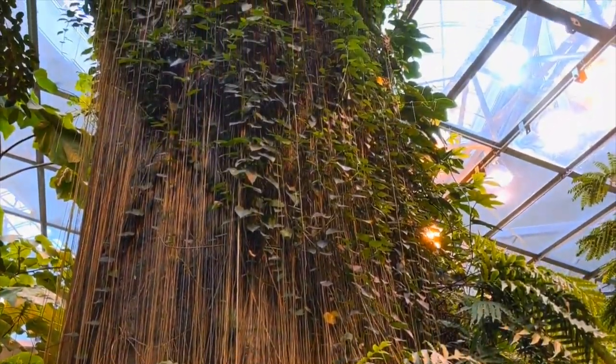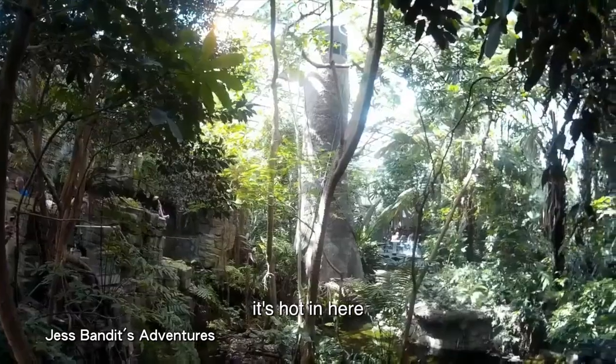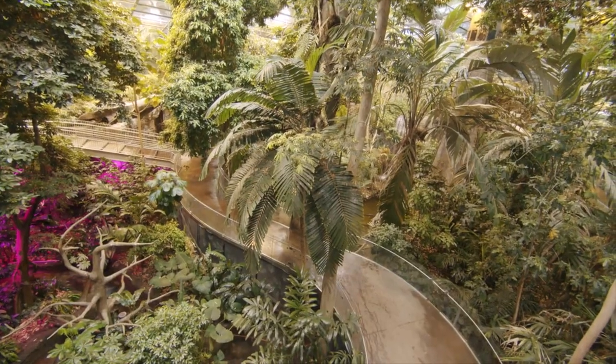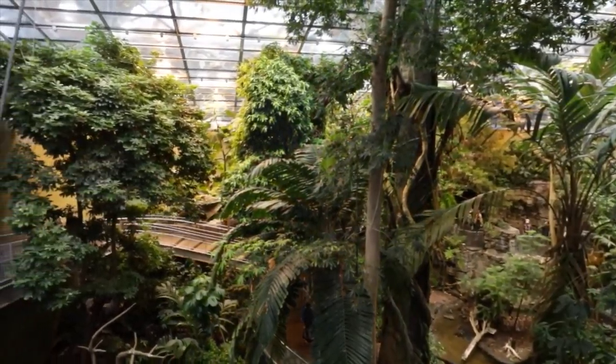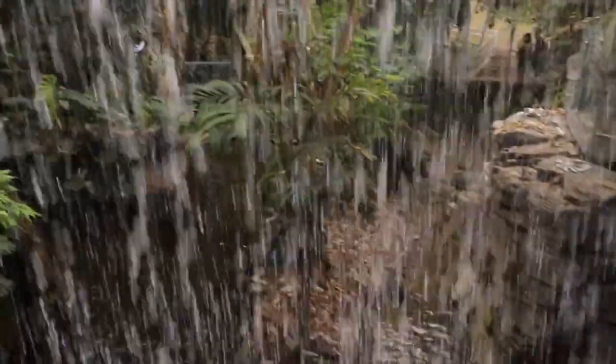It looks like a rainforest in here. They actually make it feel like a real rainforest — I'm sweating right now. It's hot in here, but very beautiful. It feels like I'm in Costa Rica. This is literally like you're in the tropics right now. It's so humid in here, I can feel it on my skin.